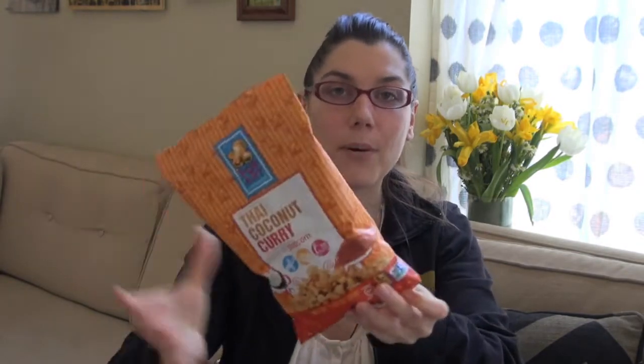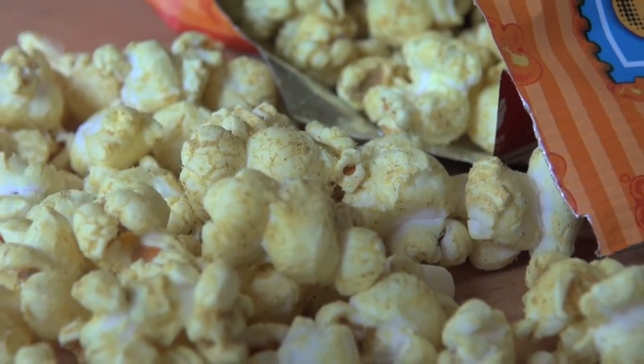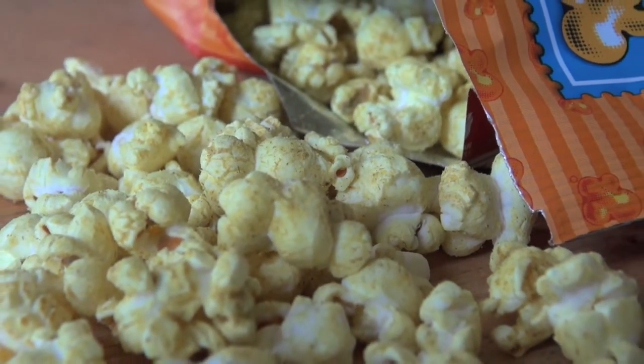From the preview video I did earlier in the month, we also had the Thai coconut curry popcorn by Pop Art. So good — I love this. I can't wait to try their other flavors. I did have an opportunity to try their rosemary basil, or something like that, and it was so good. I love Pop Art's branding and packaging. Really good stuff.